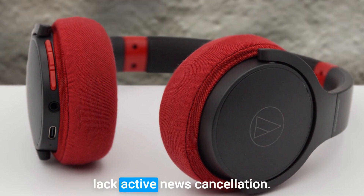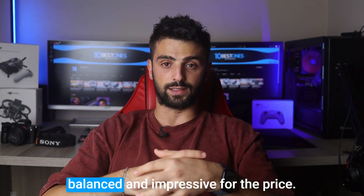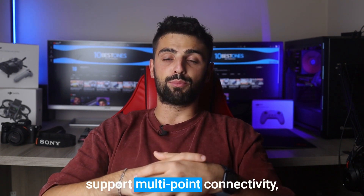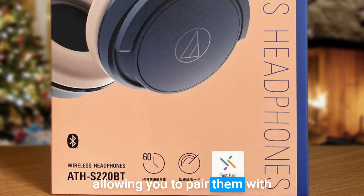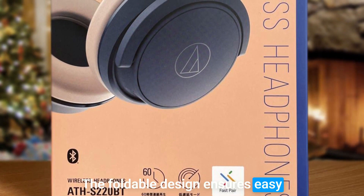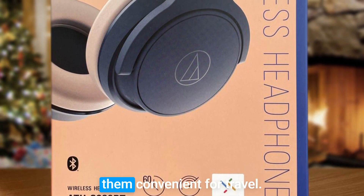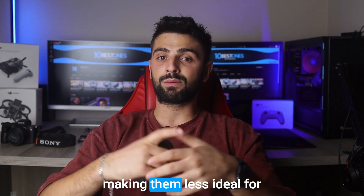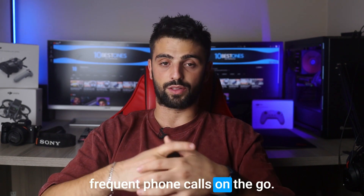While they lack active noise cancellation, the audio quality is surprisingly balanced and impressive for the price. The headphones provide reliable Bluetooth connectivity and even support multi-point connectivity, allowing you to pair them with multiple devices simultaneously. The foldable design ensures easy storage and portability, making them convenient for travel. However, the wireless microphone quality is subpar, making them less ideal for frequent phone calls on the go.